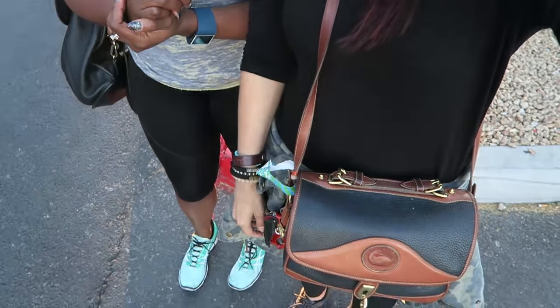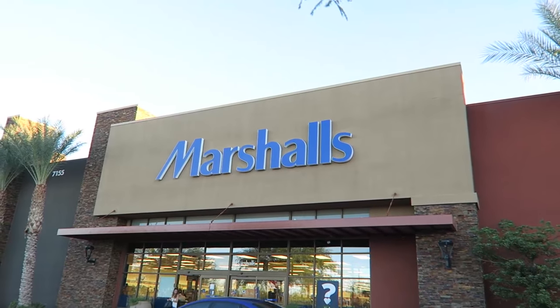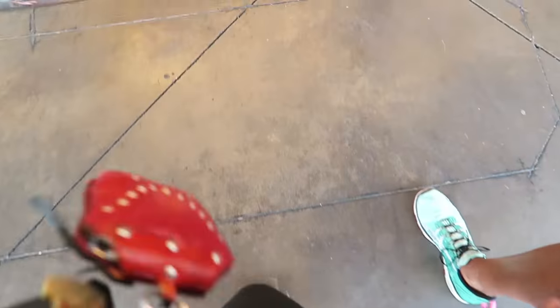We're headed to Marshall's — we haven't done one of these in a while. We're going to Marshall's to find some pieces for this weekend. We're looking for some vintage throwback looks for a bachelorette party. It's like a pinup, rockabilly-inspired theme. And we'll probably get sidetracked and find our favorite things.